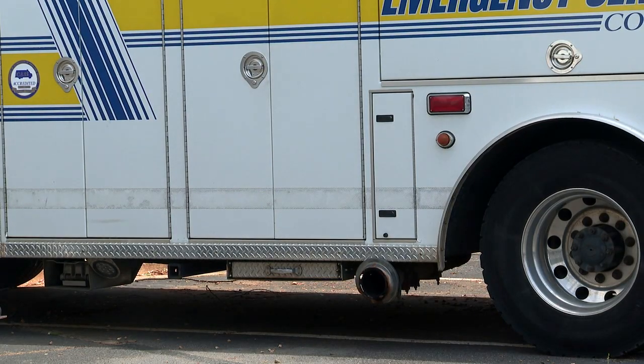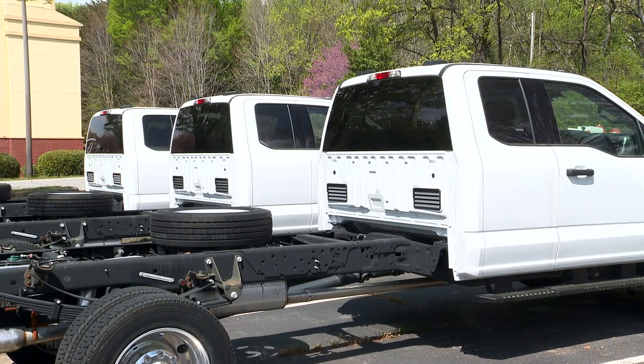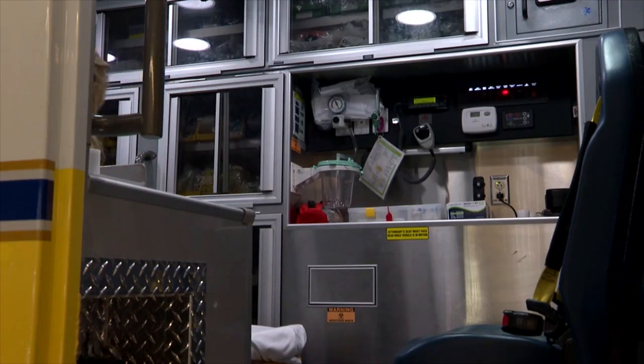Ambulance manufacturers are sometimes two to three years behind in terms of securing and creating those boxes. Because of those changes in supply and demand, Muthersbaugh says they are working with what they already have in order to make those much-needed changes.